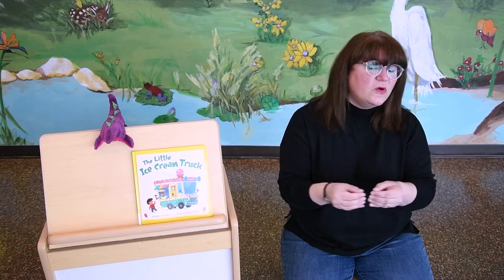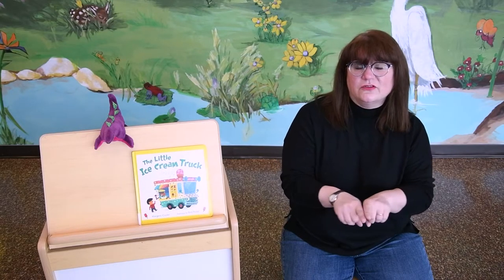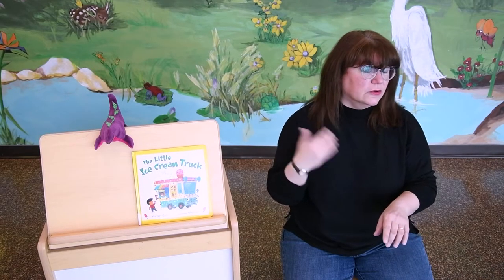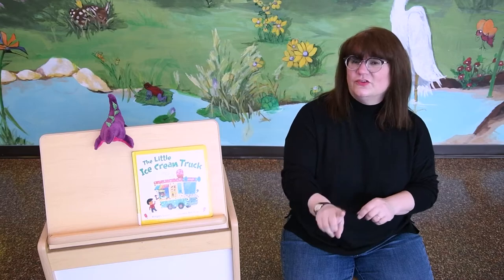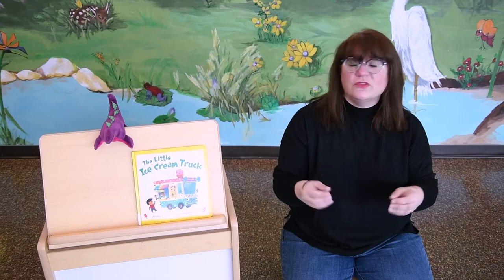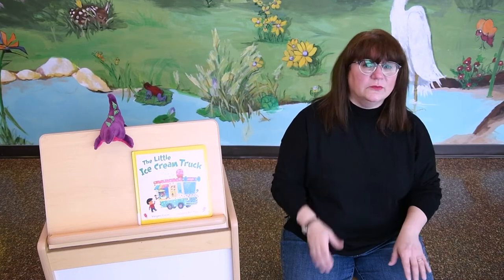Oh, the more we get together, together, together. Oh, the more we get together, the happier we'll be. Cause your friends are my friends and my friends are your friends. Oh, the more we get together, the happier we'll be.